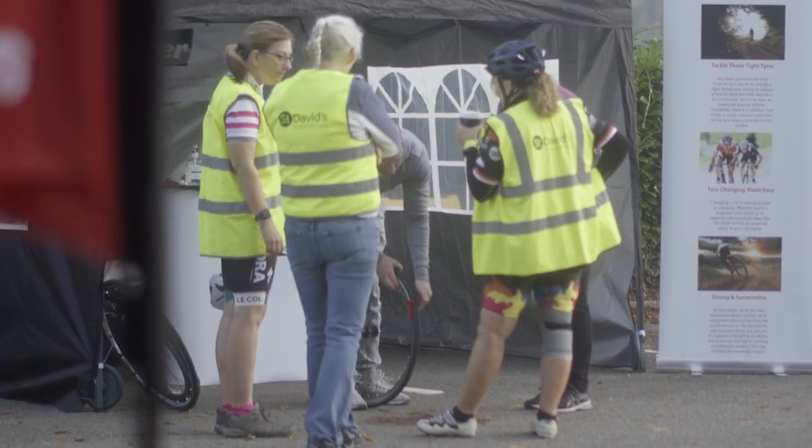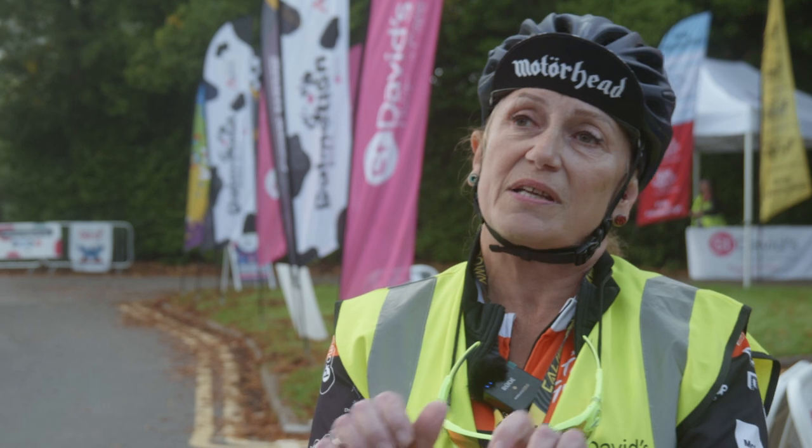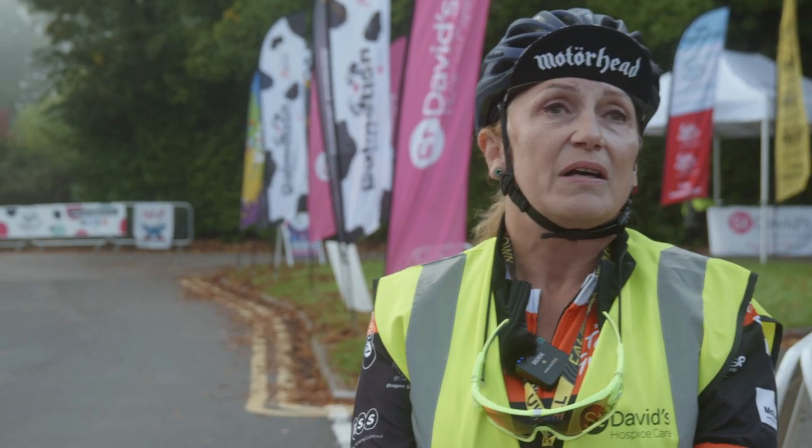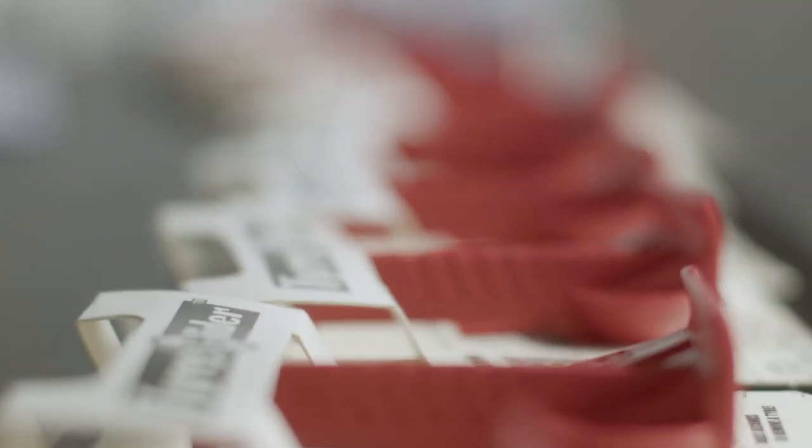As a female, my thumbs aren't all that strong. So if you've got a difficult tyre to get off — and some of them are — the TireGlider does it for you. It takes all the work away. Really, really fantastic little bit of kit.